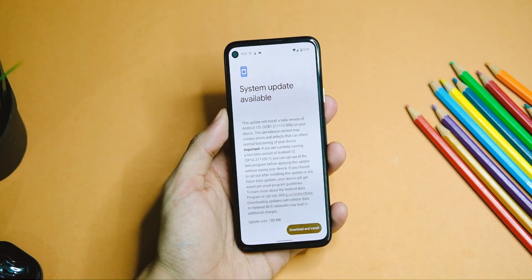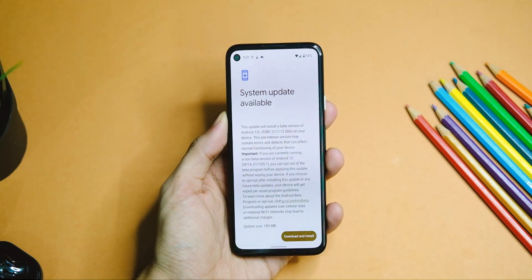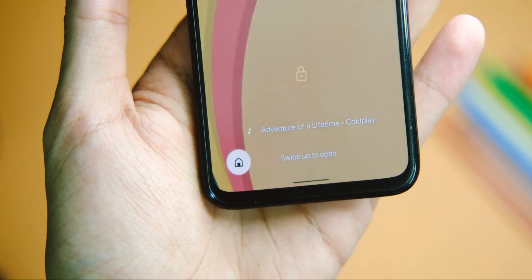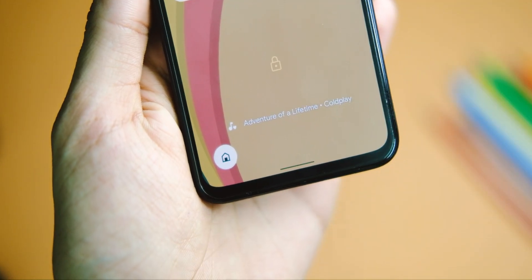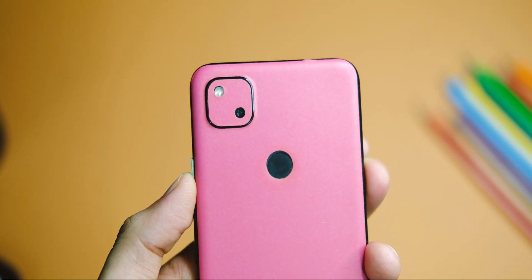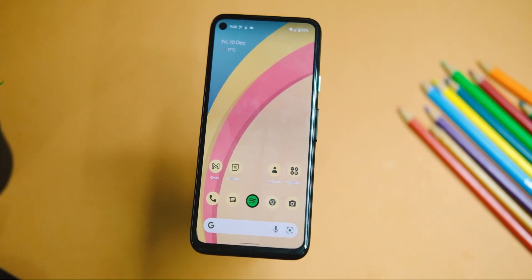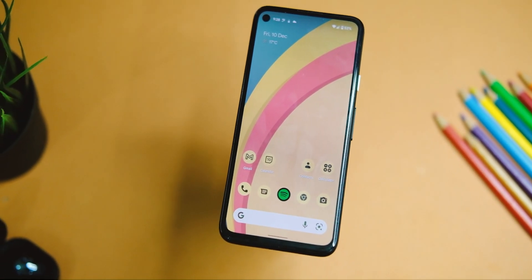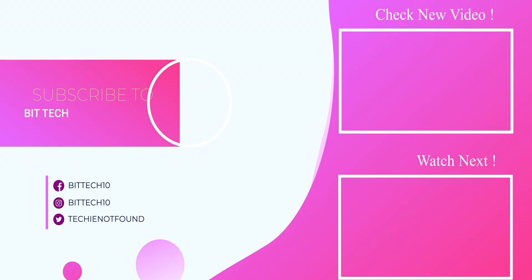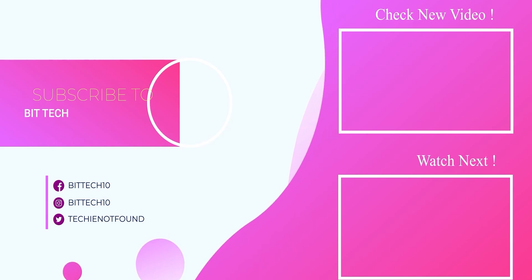If you want to install Android 12 on your Pixel 4a, you can definitely go for it now — it seems pretty stable with good battery life and performance. It can still use some more optimization, but it's a usable version. I'm hopeful Google will improve it further with updates. If you enjoyed this video, please subscribe to stay up to date. Thanks for watching!